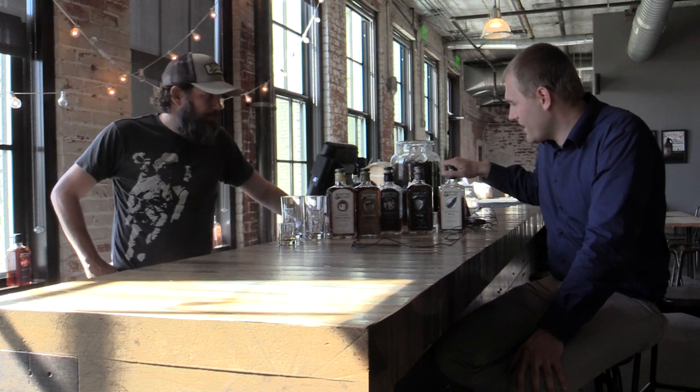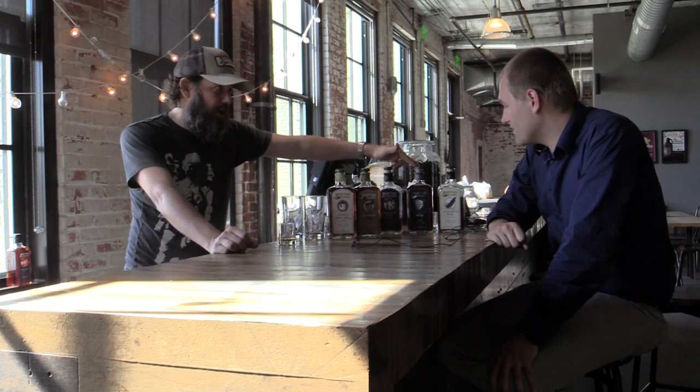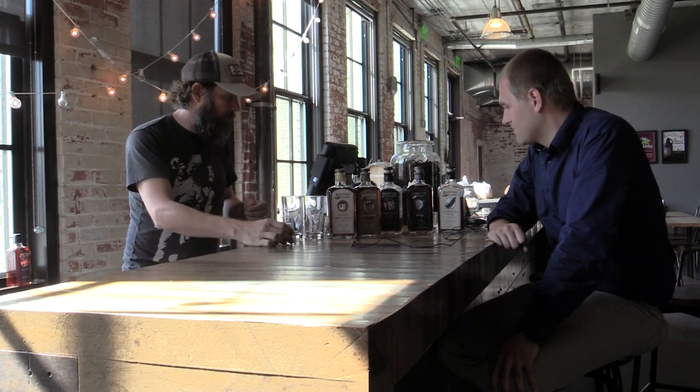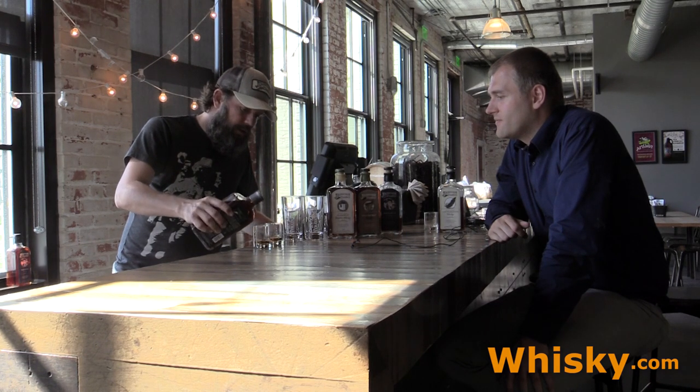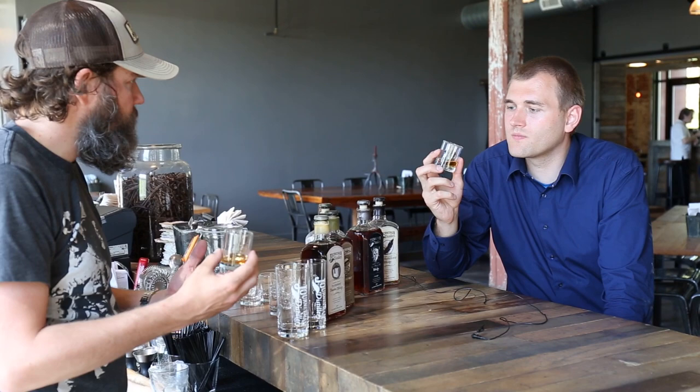The four-grain whiskey is really great — that's the mash you tried up at the mash tank at the beginning of the process, with all four different grains. This is our most complex whiskey. It's got rye, wheat, corn, and malted barley — all four grains from local family farms here in the Midwest, all kosher, all certified organic. A lot of people think this is our very best whiskey, because the four different grains really provide a unique flavor profile, each grain telling a little different story.